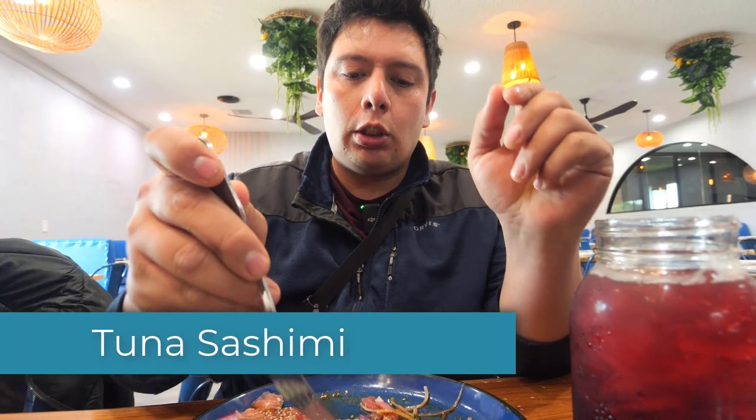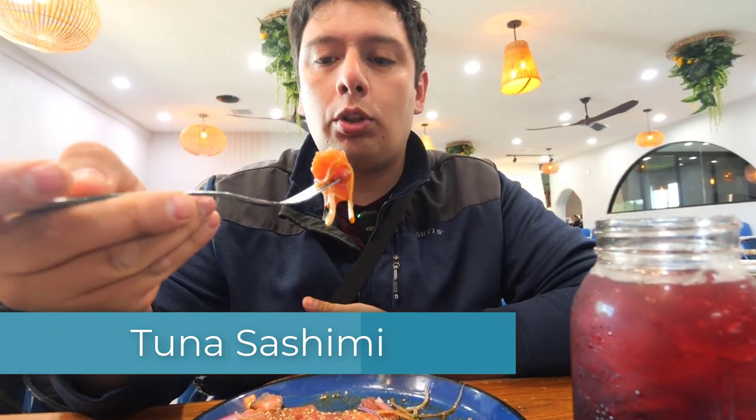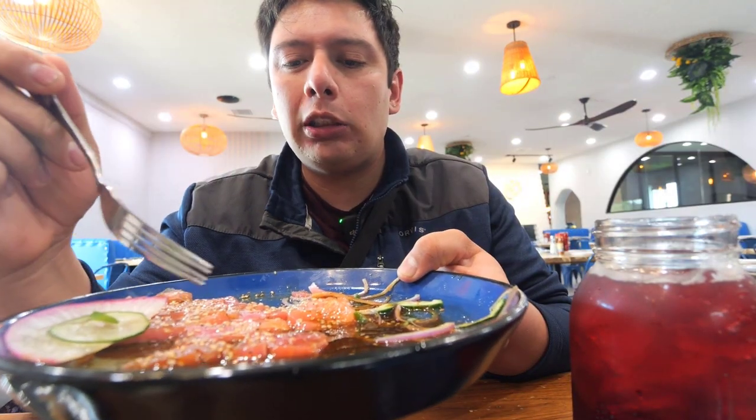All right, we're going to try the tuna sashimi. I love tuna sashimi. It feels like an oil and soy sauce mix.